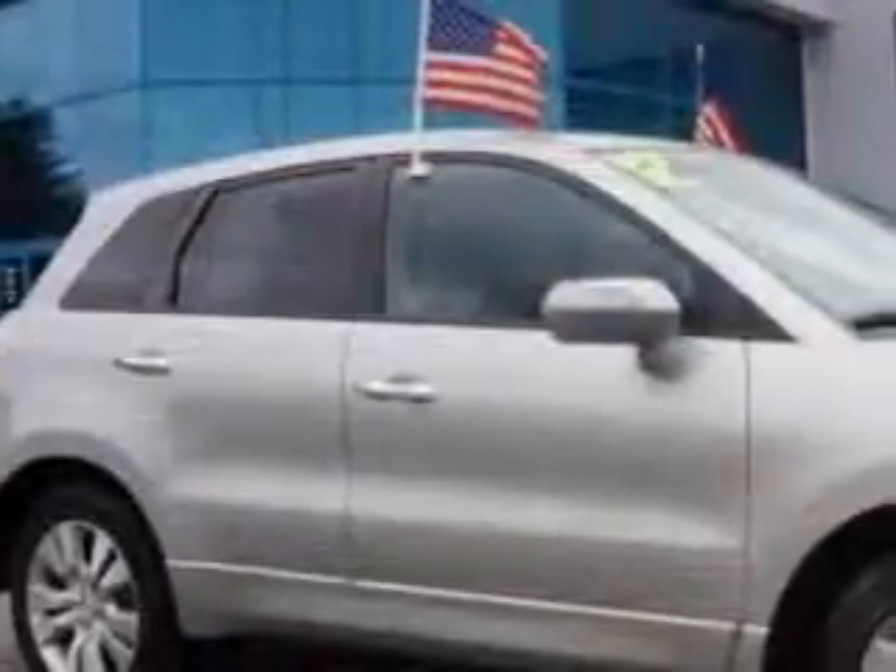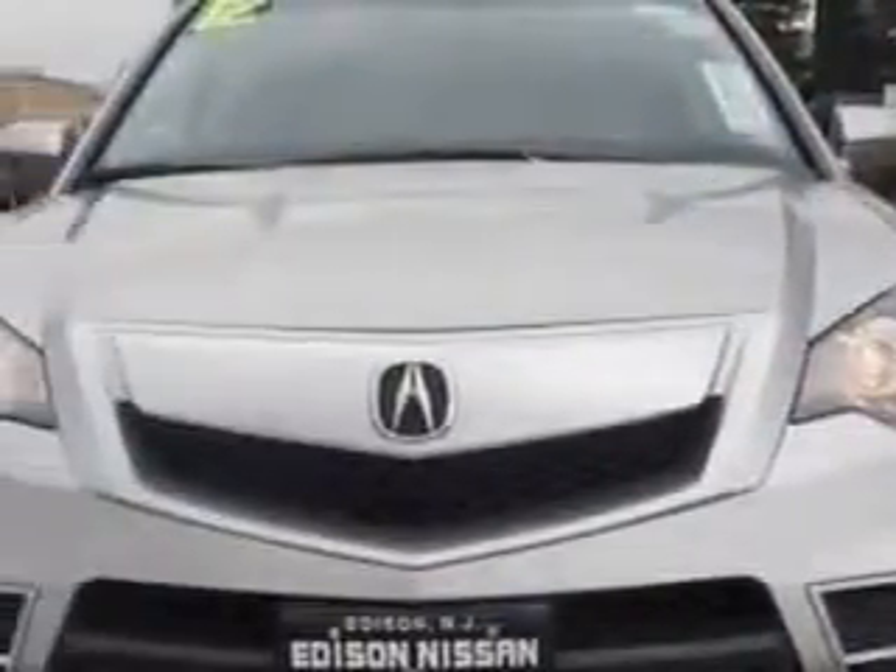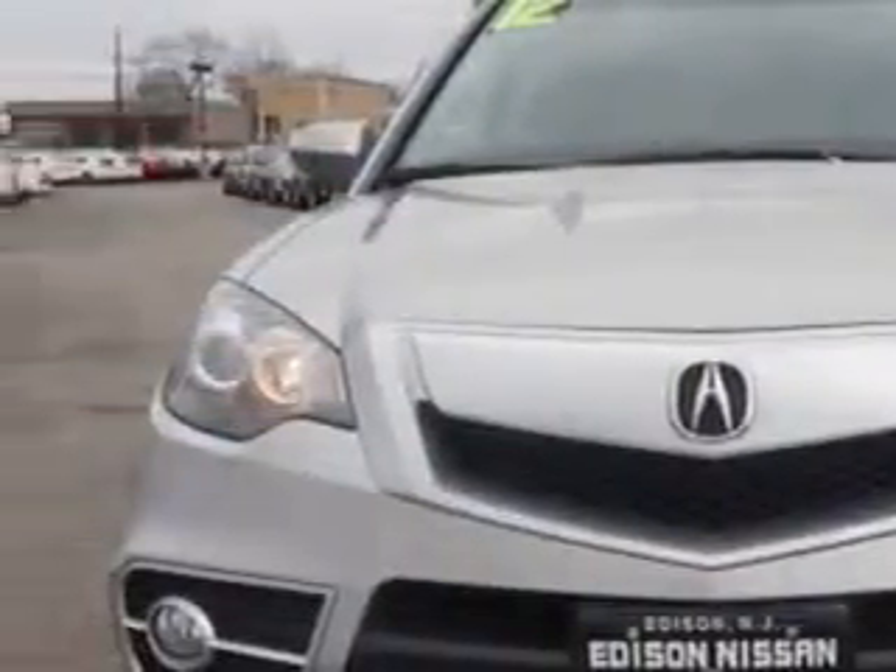Check out the Silver 2012 Acura RDX SH all-wheel drive SUV, equipped with a 4-cylinder engine and an automatic transmission. Enjoy an impressive 22 miles to the gallon on this great SUV with features like: